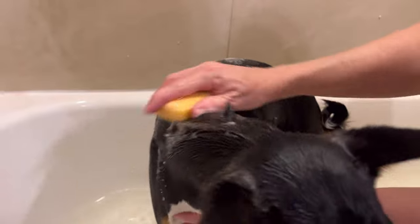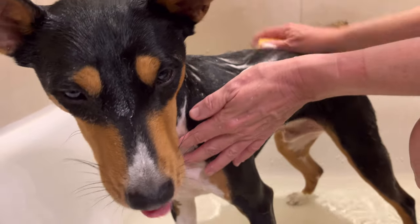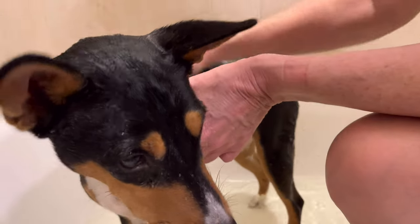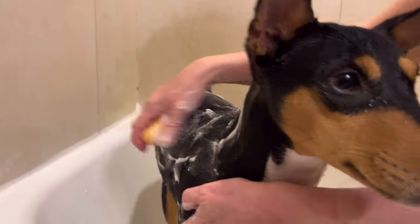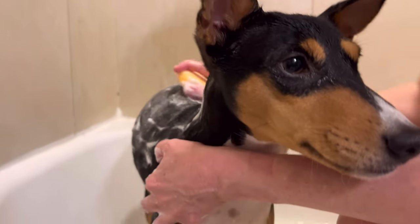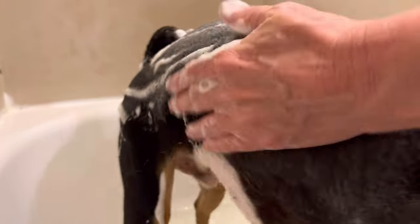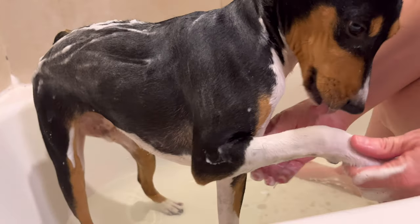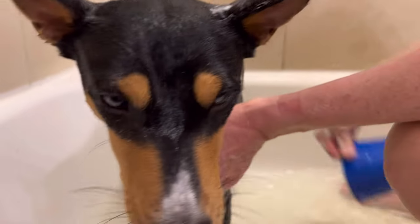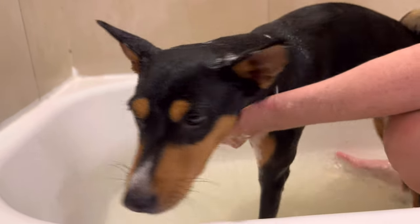Yep, look at that. Nice. You getting massaged? You're gonna smell like an orange. Get your belly. Don't go like this. All right, Zinja. You do not like water.